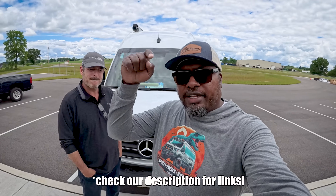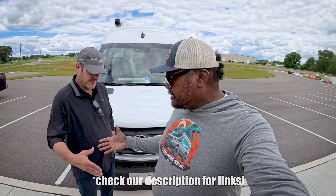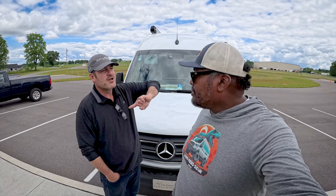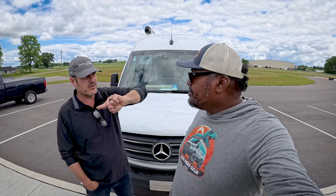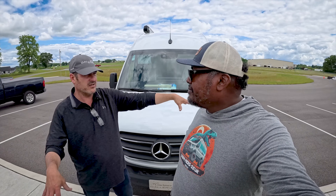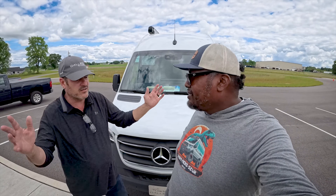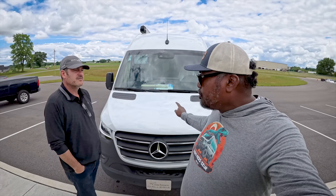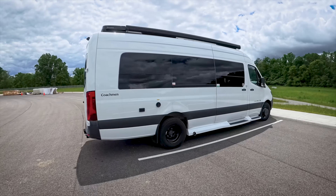Welcome back to the channel. I'm Hank Strange, this is Stranger Palooza. This is Nick Recchio — Nick is the general manager of Coachman Class B. We're here in Indiana at a park right next to the Coachman complex. It was built by the old Corson family that sold Coachman to Forest River — Corson Park. We are talking about the Coachman Galleria today.